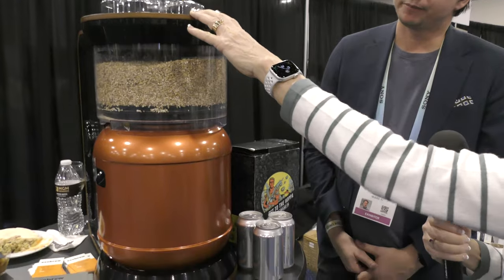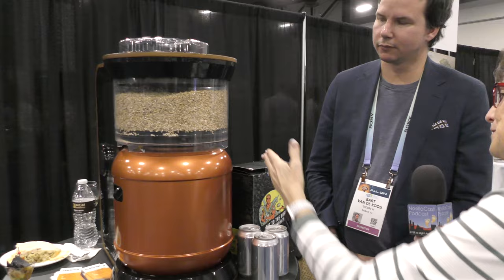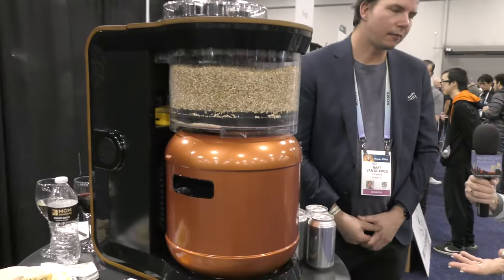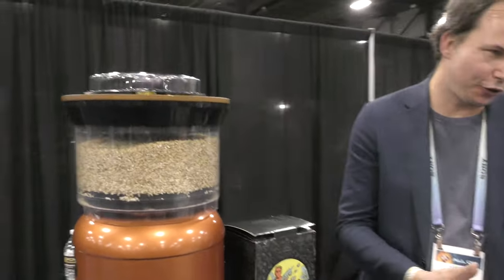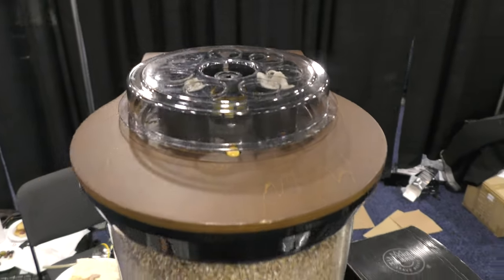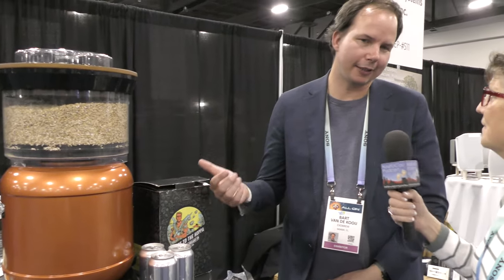The device is about three and a half feet tall, a foot and a half wide, and maybe two to three feet deep — so it's bigger than your typical kitchen appliance. We do have people who put it in the kitchen, but also in the den, hobby room, or garage.